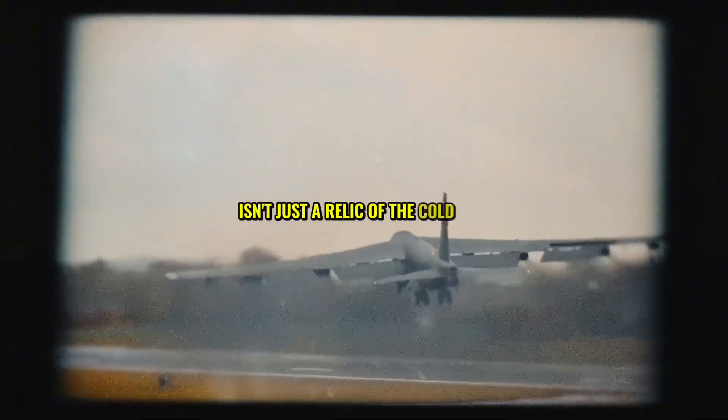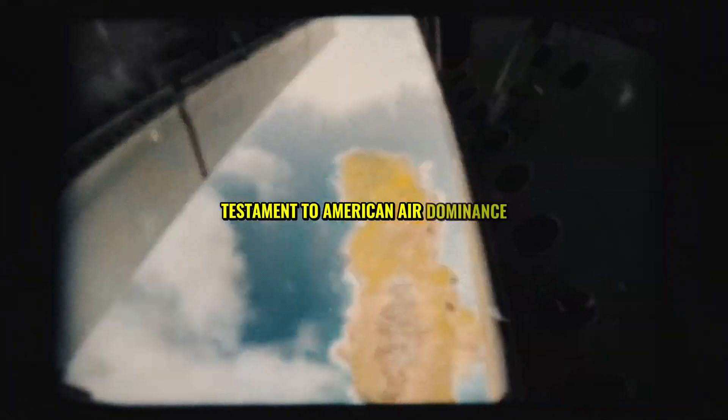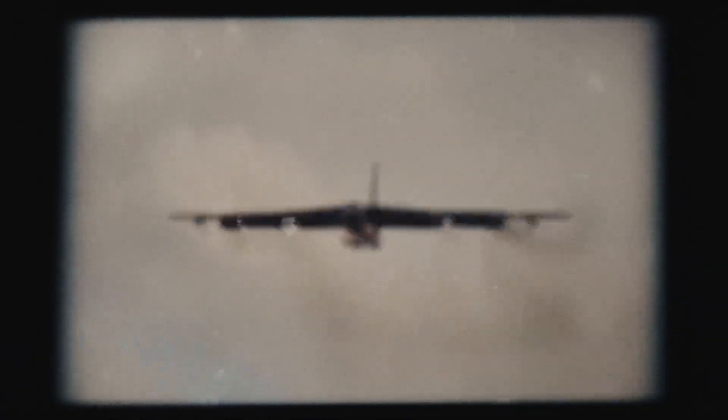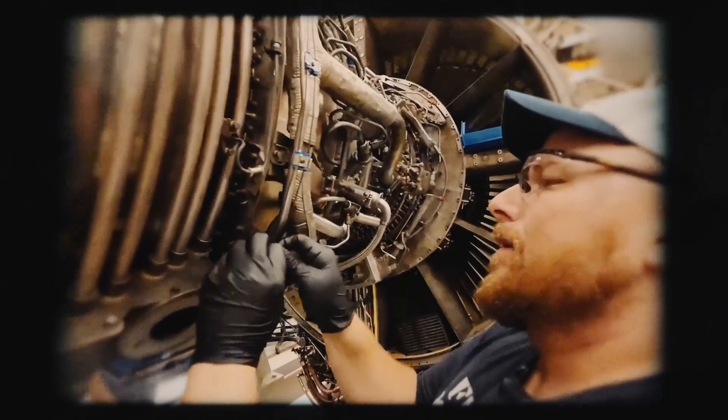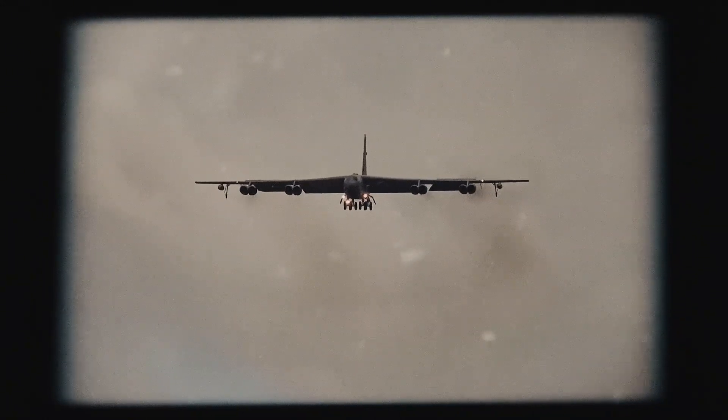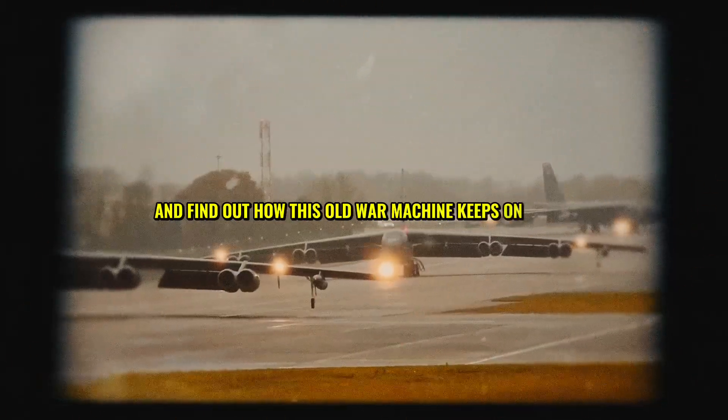The B-52 Stratofortress isn't just a relic of the Cold War. It's a living, breathing testament to American air dominance that refuses to fade away. This aircraft has been in service for decades, adapting to new threats and evolving with modern technology. While other aircraft have come and gone, the B-52 is gearing up to soar for a full century. How is this possible? What makes the upgraded B-52 a weapon of the future? Let's dive in and find out how this old war machine keeps on flying.